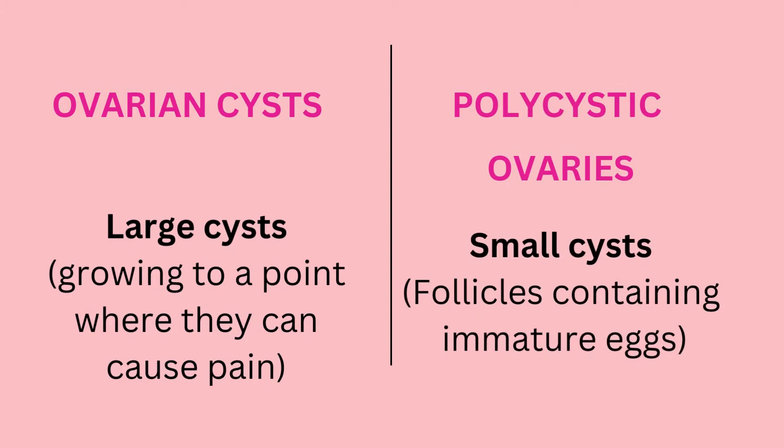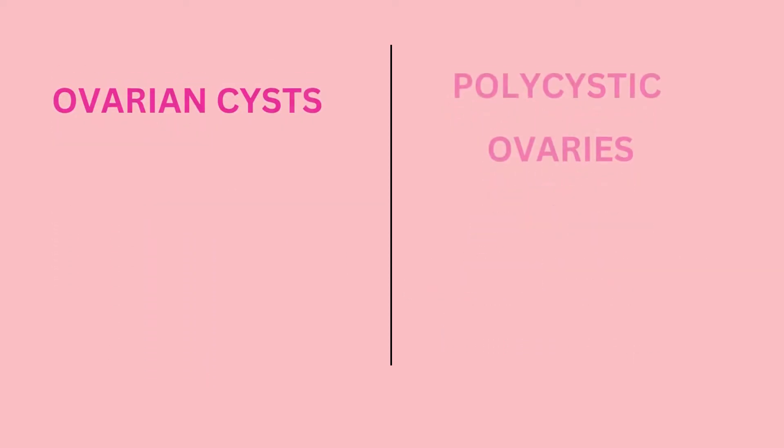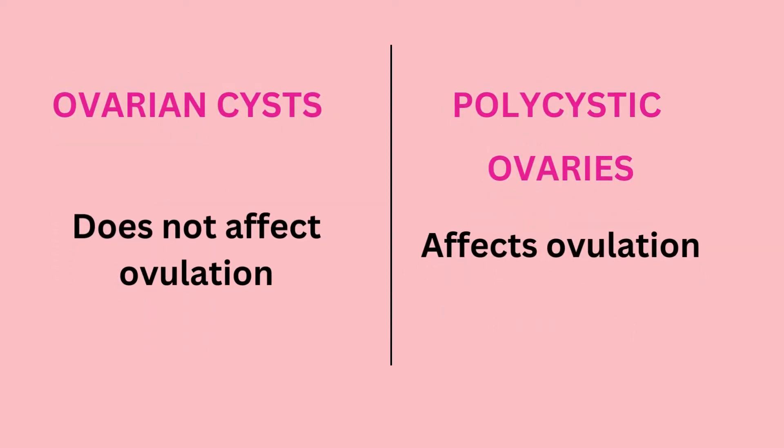In the case of polycystic ovaries, cysts are small, containing follicles with immature eggs, while ovarian cysts are very large, growing to a size where they begin to cause pain. Ovarian cysts do not affect the process of ovulation, but polycystic ovaries do affect ovulation.